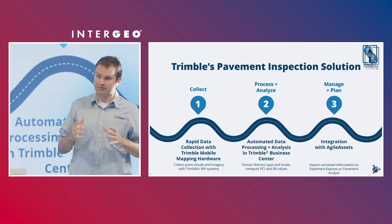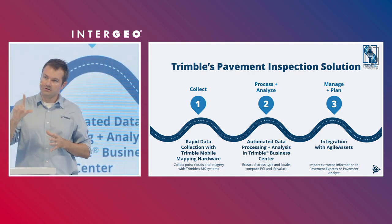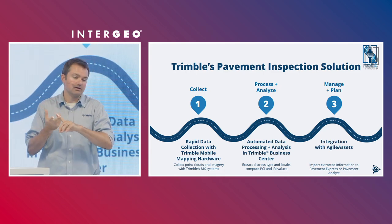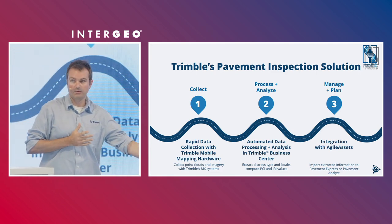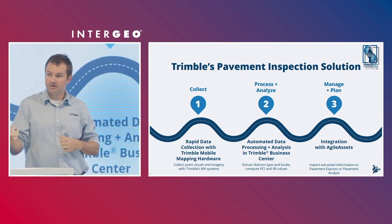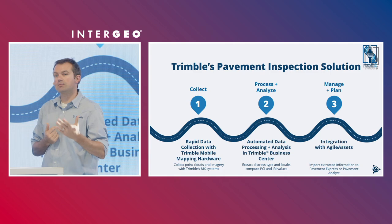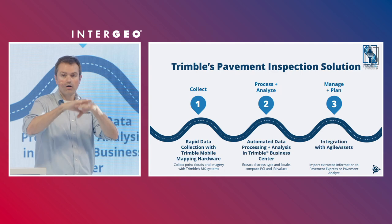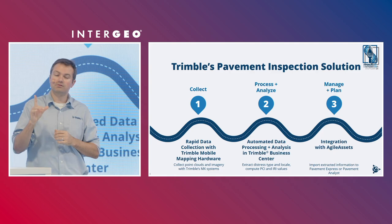What I'm going to present is really unique across our industry: Trimble is able to offer a single solution in a single ecosystem to collect, process, analyze, manage, and plan for pavement inspection data. You can use Trimble's hardware — the MX systems — to collect the data. You can use Trimble's office software, Trimble Business Center, to process and analyze that data, and then integrate that within our asset lifecycle management software, Agile Assets. All-in-one pavement inspection inside of one company, one solution.